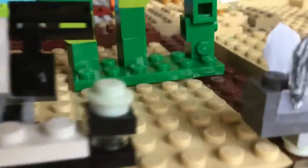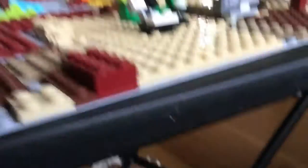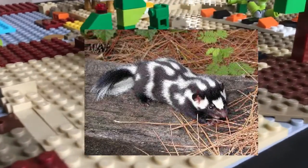Right here is a spotted skunk. Spotted skunks eat birds, eggs, lizards, frogs, and fruits. They are also sometimes hunted by dogs or cats. There's a picture of the skunk up on the screen right now.